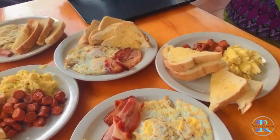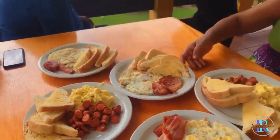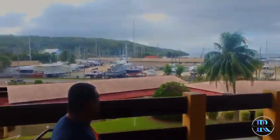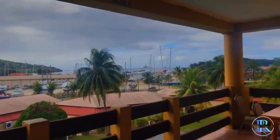Here's a look at the complimentary breakfast. Don't you hate it when they say complimentary breakfast — I already paid for it though. But breakfast set against this view was a nice change of pace.